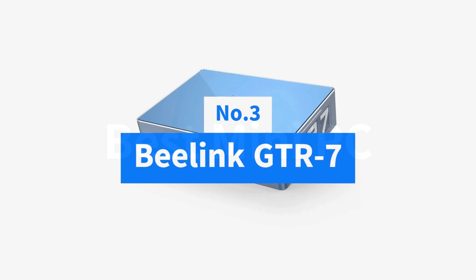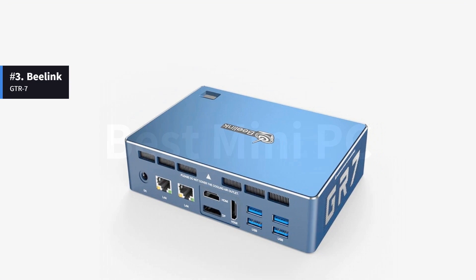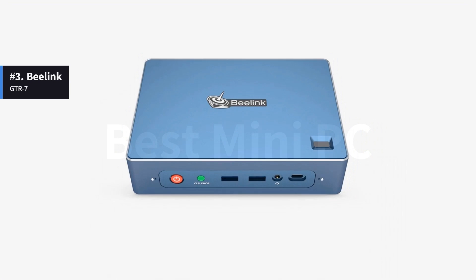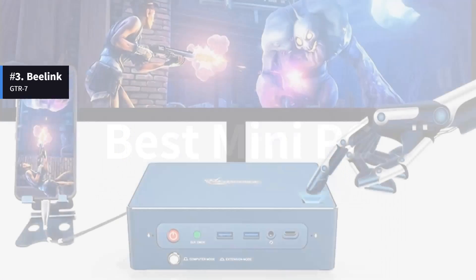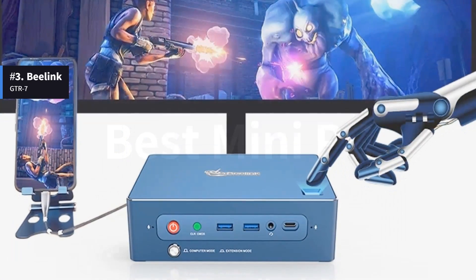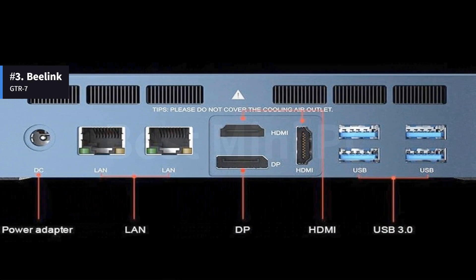Number 3: Beelink GTR7. The Beelink GTR7 mini PC is a workstation-class desktop in a small, shiny package. It has a fingerprint reader at the top of the case, making it a good choice for the security-conscious. It has 2 gigabit Ethernet ports, making it an excellent firewall.